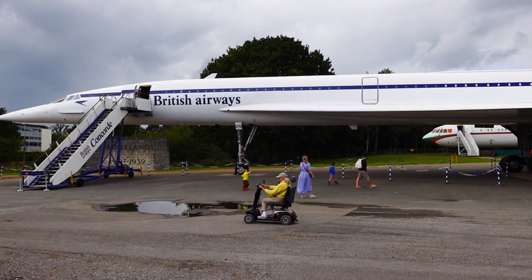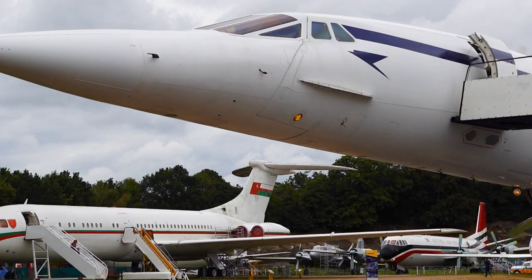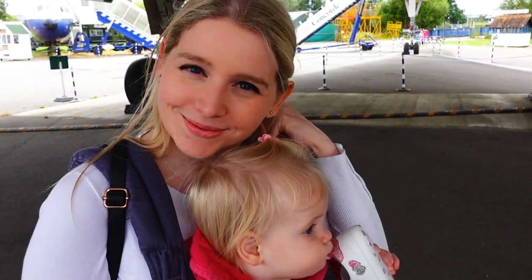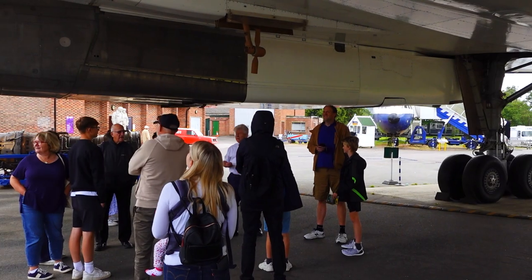Now it's time for our afternoon trip round a Concorde. We did have to pay extra — this was six pounds for an adult. We'll see what it's like; there's an introductory talk, maybe a video, and then we get to go on the plane. We just had a talk under the undercarriage and now we're going inside through a baggage door, coming out via the normal door. The guide is quite dry but very knowledgeable — that's what you're paying for.